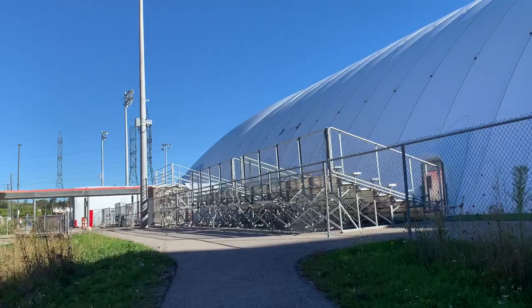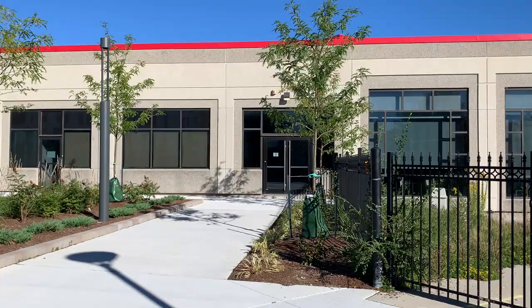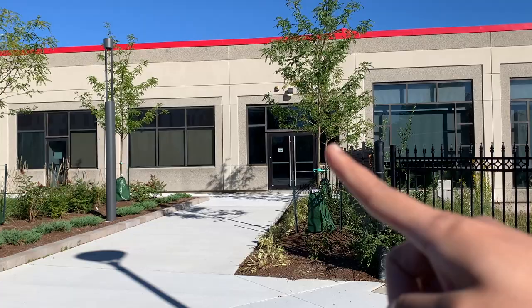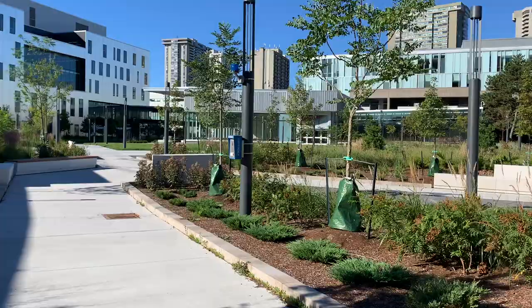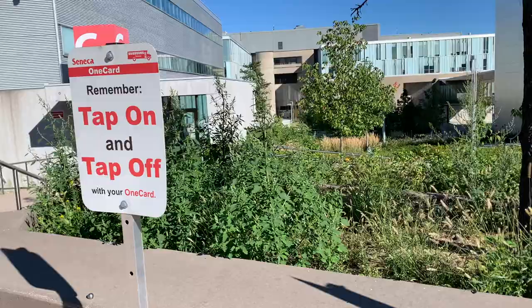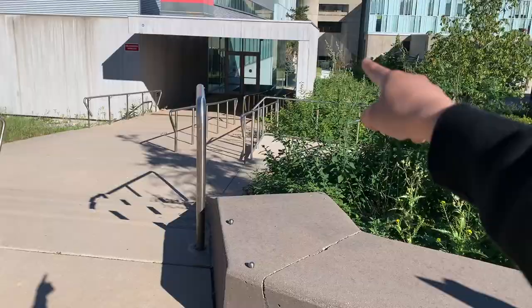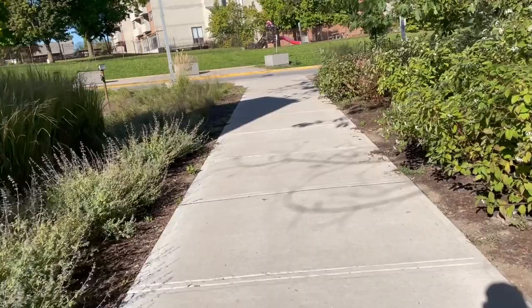This building right here is the back side of the SSF where student events happen. I also want to show you the emergency blue button — if you have an emergency or you're walking alone and want a security guard to come with you at night, you press that. This area is also where you wait for shuttle buses — people usually line up along here.